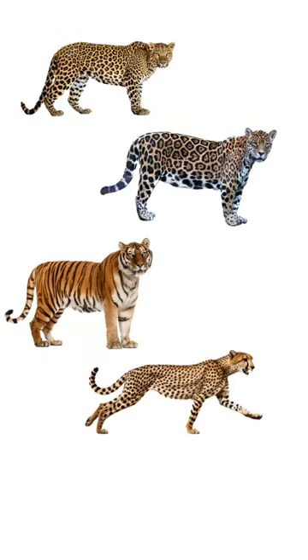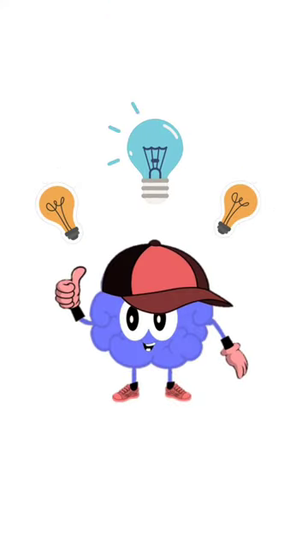Leopard, Jaguar, Tiger, Cheetah. Having trouble identifying them? Do they all look alike to you? Don't worry, here is a simple way to find them.